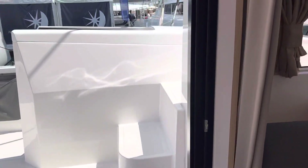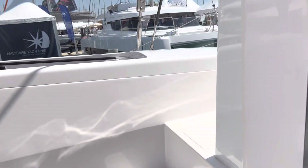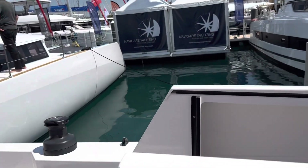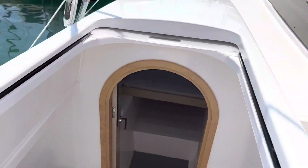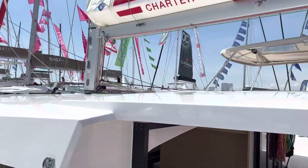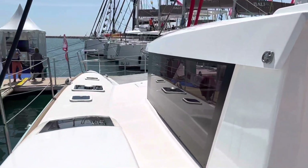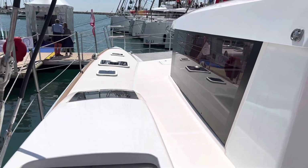So this one is a three-cabin, three-head configuration, but you can make it four cabins. This side is identical on both sides, and that's the top of the boat. Hope you enjoyed the video — thanks for watching, bye bye!